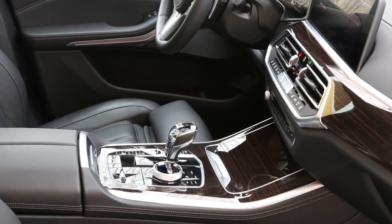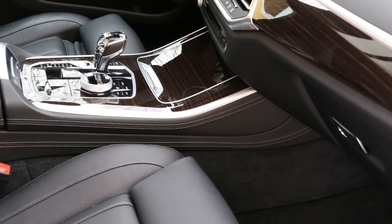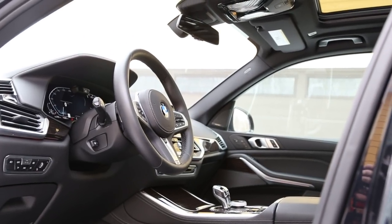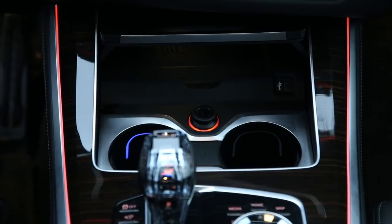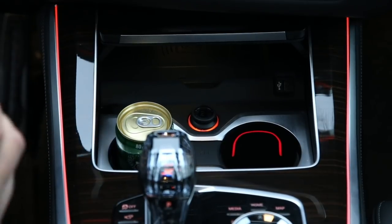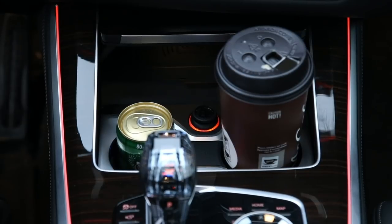This comes with the Harman Kardon audio system — you can upgrade it to Bowers & Wilkins for an extra $4,900 Canadian, which is probably well worth it, but the system on here works quite well. A quick note about the heated seats: not only are the seats up front heated, but so are the armrests. Your cup holders also have heat and ventilation, so if you have a coffee or a soda, you can turn those on and keep your beverage either hot or cold depending on what you want.